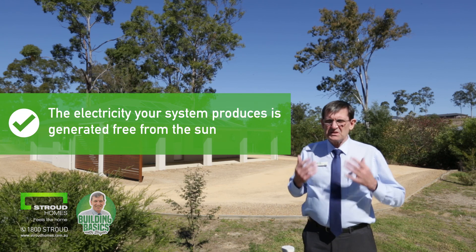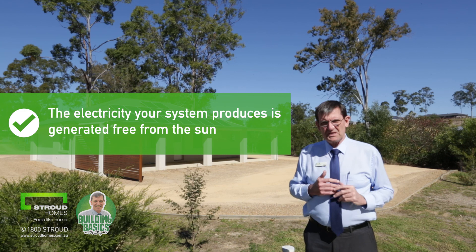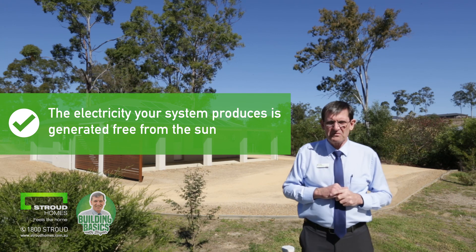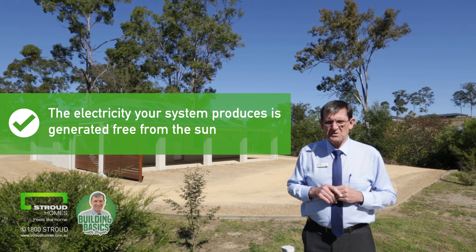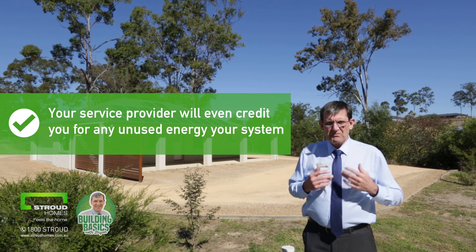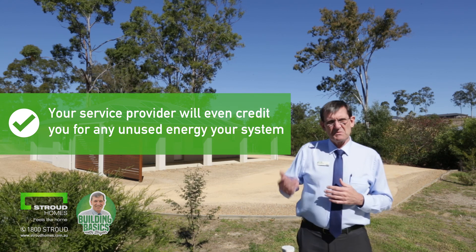The electricity your system produces is generated free from the sun — as you can probably see, beautiful day here and a lovely lot of sun, so we're generating a whole pile of our own electricity free. That's the big catch, of course, that everybody loves about solar. On top of that, your service provider will even provide you a credit for any unused energy that your system has generated.